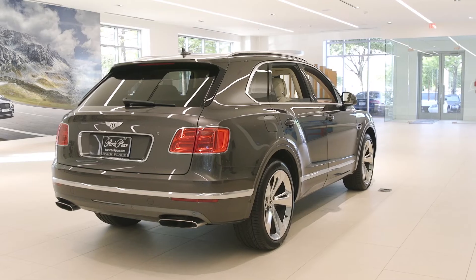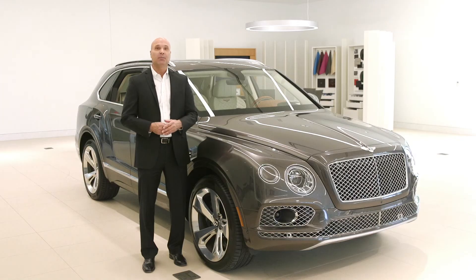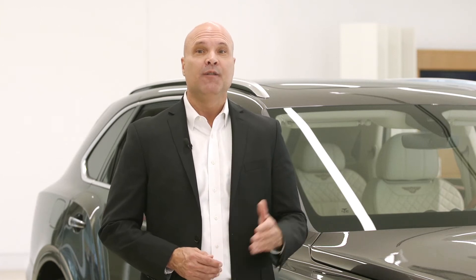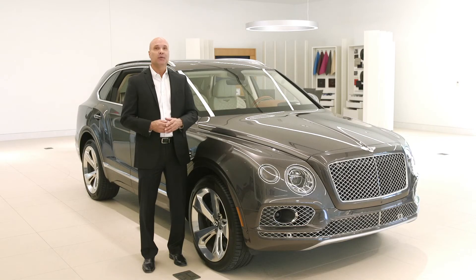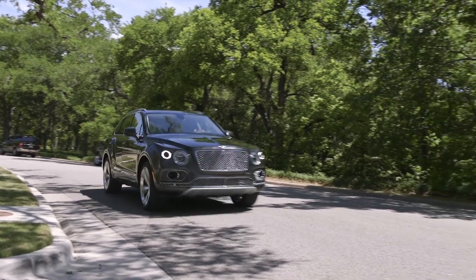To fully appreciate the Bentayga, you really have to experience it for yourself. And you can do that at Park Place's premier collection located on Lemon Avenue in Dallas, featuring a brand new Bentley showroom that's worth a trip just by itself. To gather a few more fun facts on the Bentayga first, feel free to stop by our website at parkplace.com.